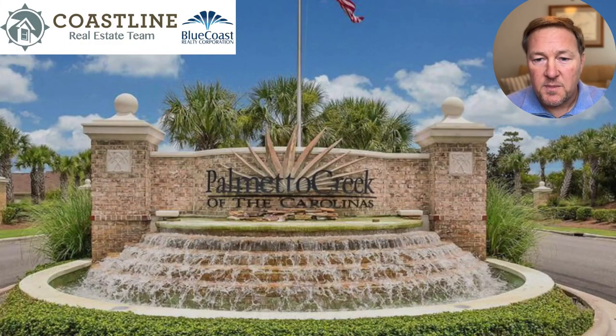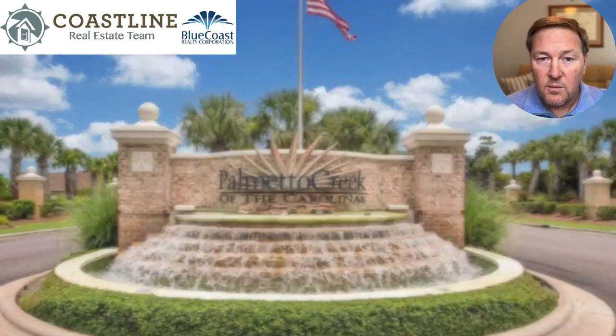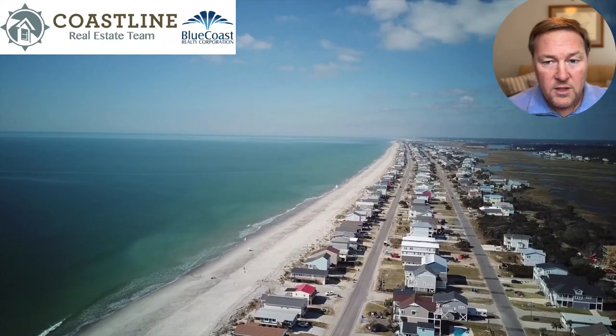Hey everyone, welcome to another community spotlight. My name is Brian Schrader. Today's topic is going to be Palmetto Creek in lower Brunswick County. Palmetto Creek's closest beach is going to be either Oak Island or Holden Beach — you have your choice of both.